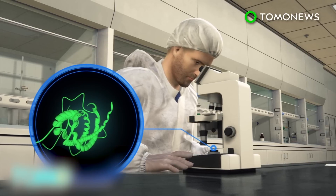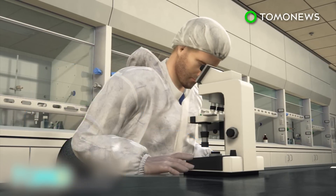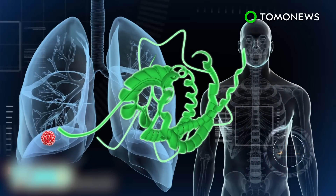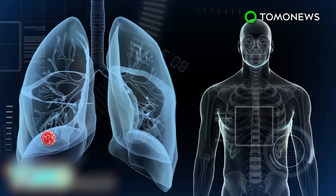Scientists have created in a laboratory the protein that the malaria parasite uses to attach to the placenta, and have added a toxin. The combination of the malaria protein and toxin finds cancer cells, is absorbed, then the toxin is released inside, causing the cancer cells to die.